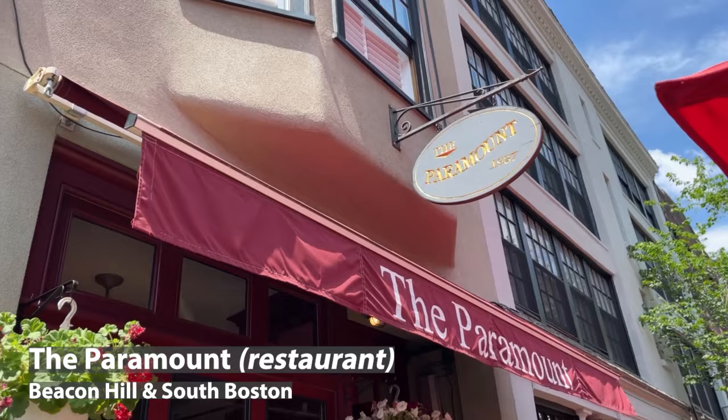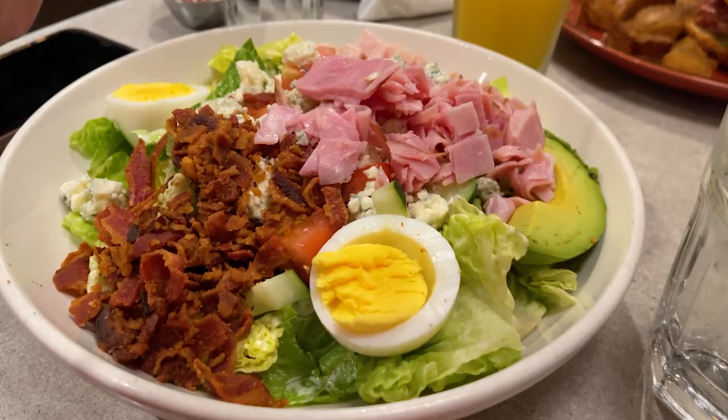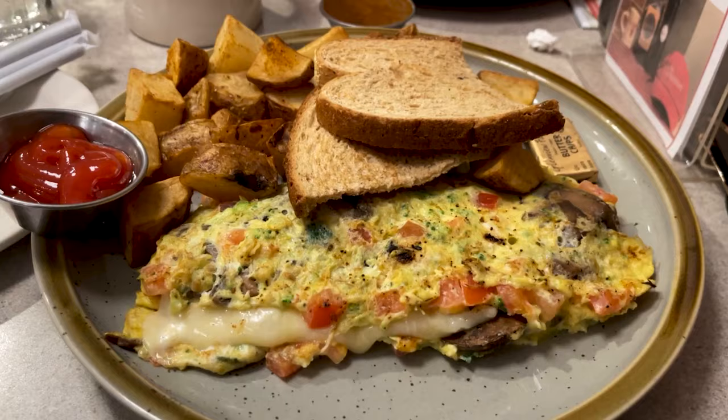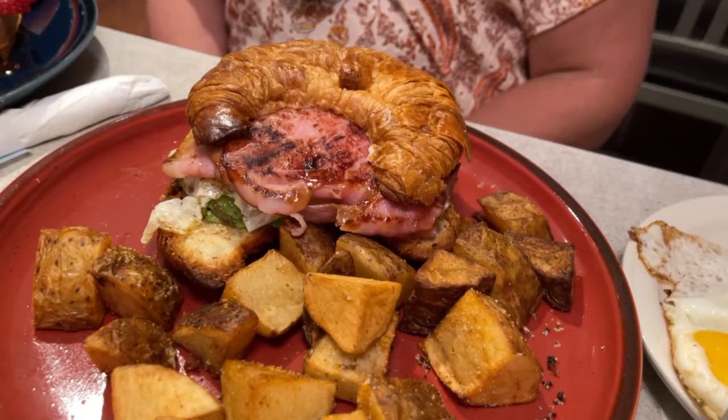We stopped to eat at the Paramount. It's on Beacon Hill and they make the food right in front of you. It's really good for breakfast and lunch. Their omelets are insane — they're like big omelets — and the breakfast sandwiches are really good too.